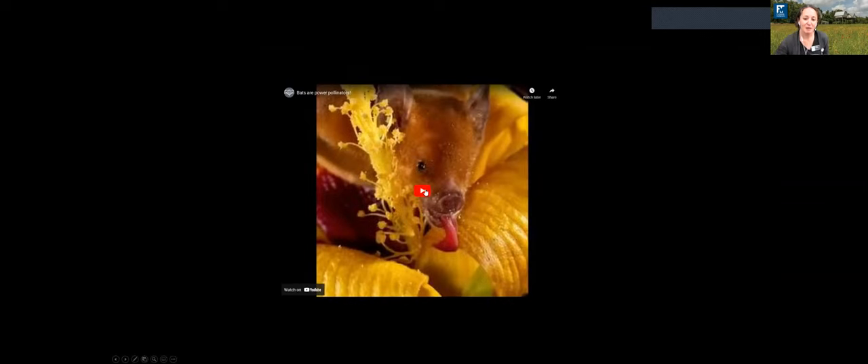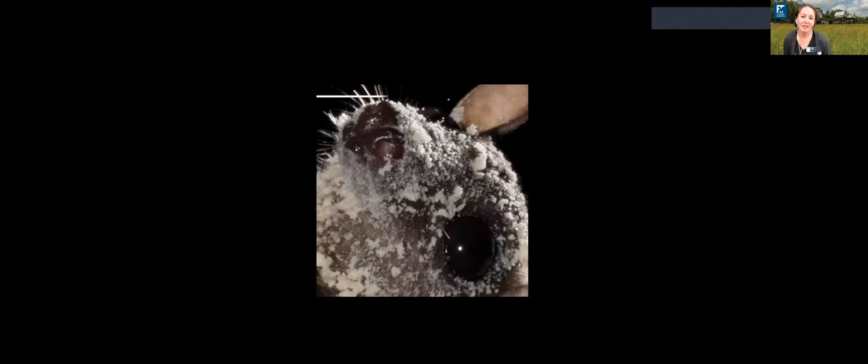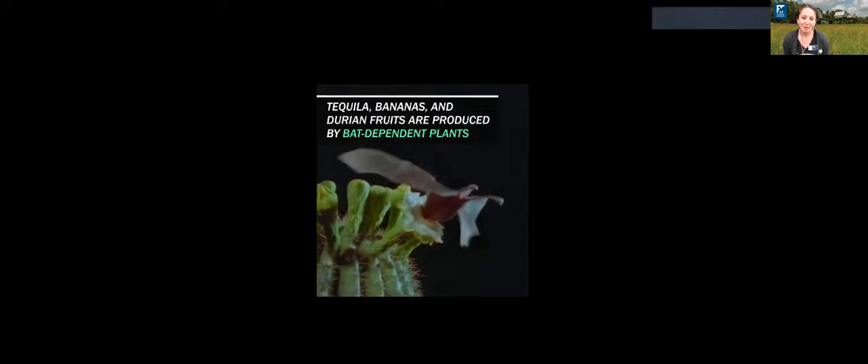Bats can carry pollen further than any other animal because they're flying. They can pollinate many essential night-blooming plants like tequila agave, banana, and durian.